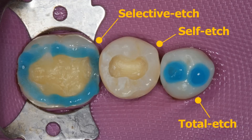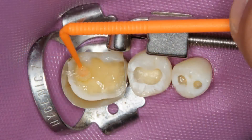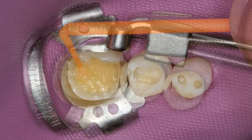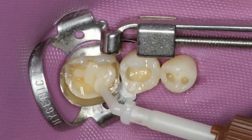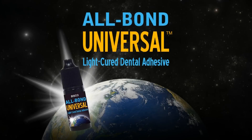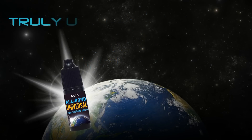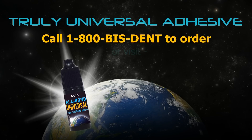Prepare cavity and wash thoroughly. If etching, apply and rinse. Tooth preparation is easy for direct and indirect placement. Apply All Bond Universal. Evaporate excess solvent and light cure. Continue with placement of restorative material. No additional activators are needed. All Bond Universal is truly the first universal adhesive available.